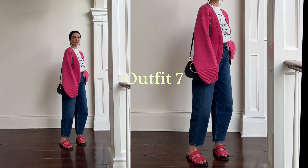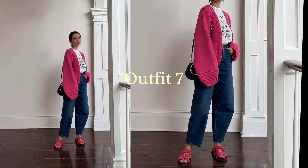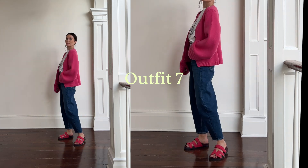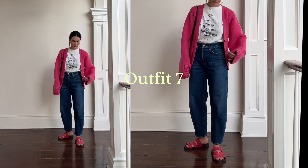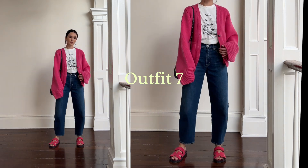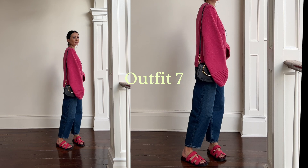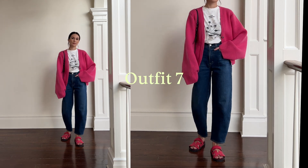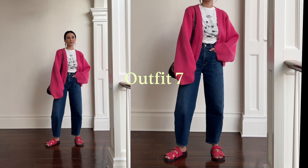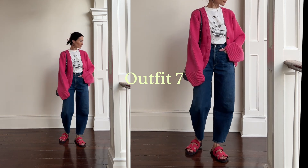Outfit number seven is another casual option, this time featuring the Citizens of Humanity jeans, graphic white t-shirt, and the cardigan just worn open. Doing the matching hot pink cardigan and sandal combination again. For the bag, I'm just wearing a little shoulder bag that's navy blue — thought it would be a nice touch. This is a great weekend outfit: super comfortable, but still a little polished and put together.